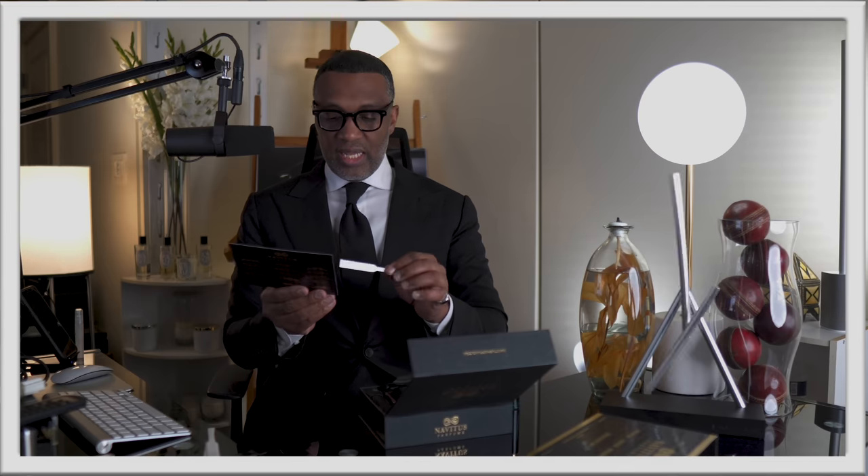Boys and girls, we have it — my review of the discovery set, my review of the Stevens line, the discovery set. However you pronounce this — Navitas — look, my French is terrible, my Italian is terrible, but my nose is pretty dadgum good.